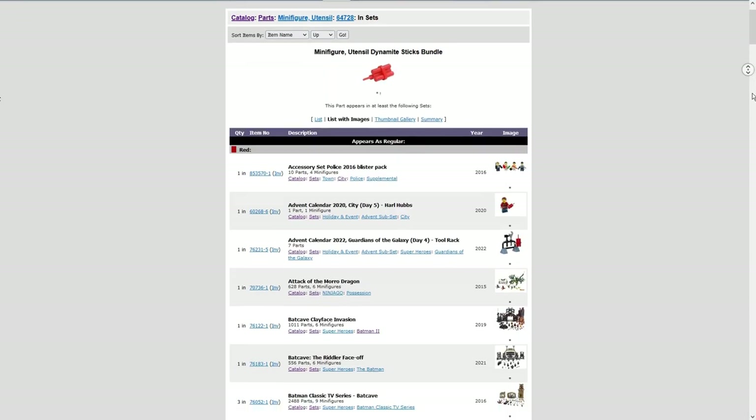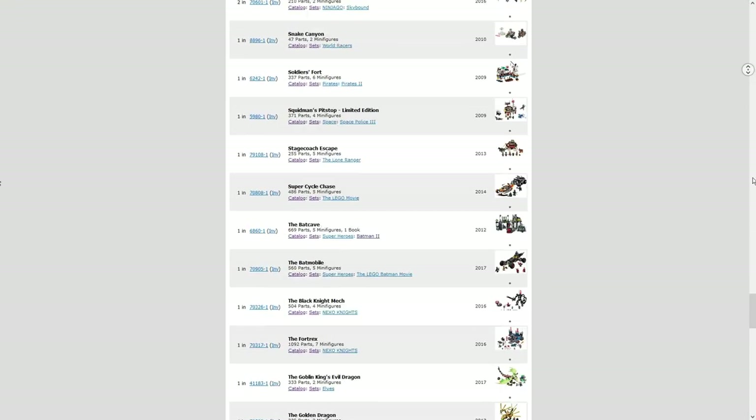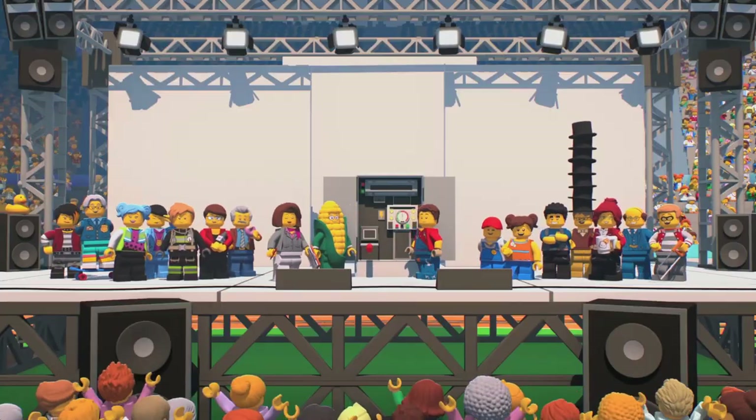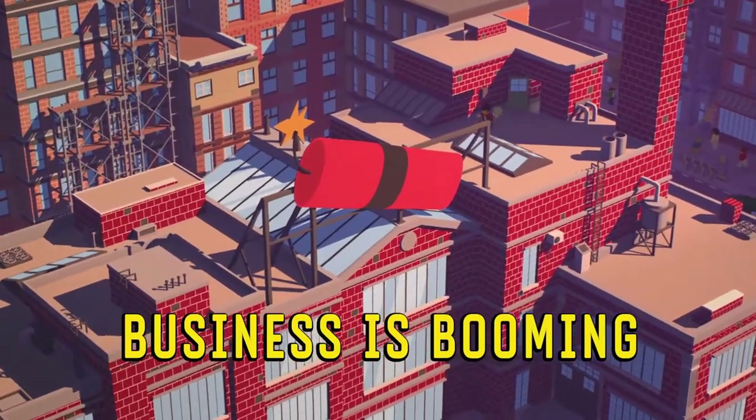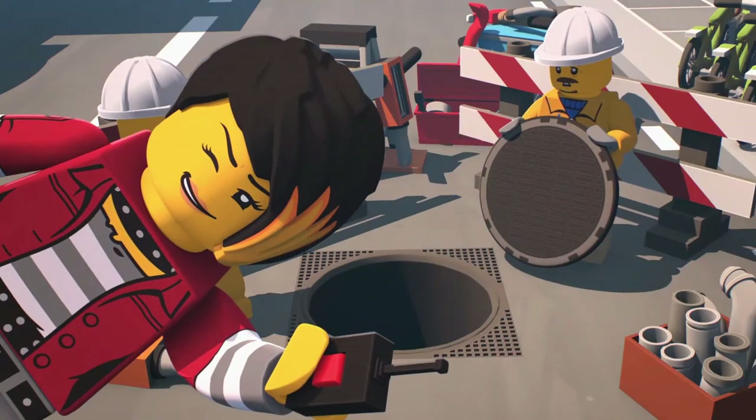First, LEGO has included Dynamite in 113 sets over the last 15 years. But more importantly, this set is actually based on an episode of the LEGO City Adventures TV show. Season 3, Episode 8, Business is Booming, features Daisy Kaboom, who is a recurring character.